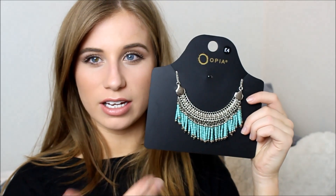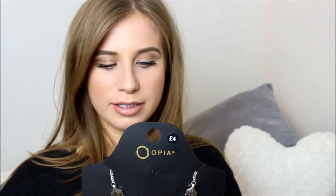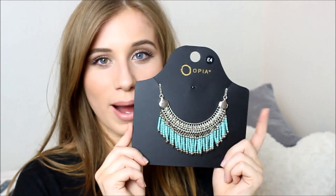Then I picked up this necklace and I just absolutely adore it. I saw it on the stand and it was so different to everything else they had. I just love this turquoise colour — it's so nice for summer and it's really statement-like. I wear a lot of black and white and grey, so anything with a pop of colour I'm all for, and it was only £4.